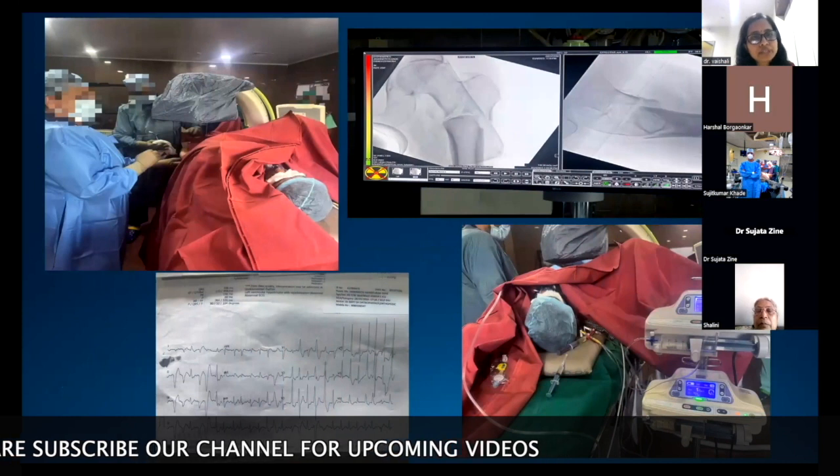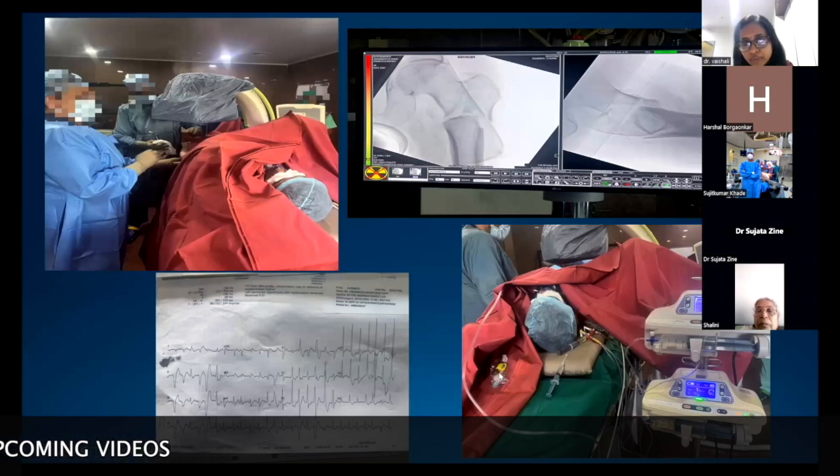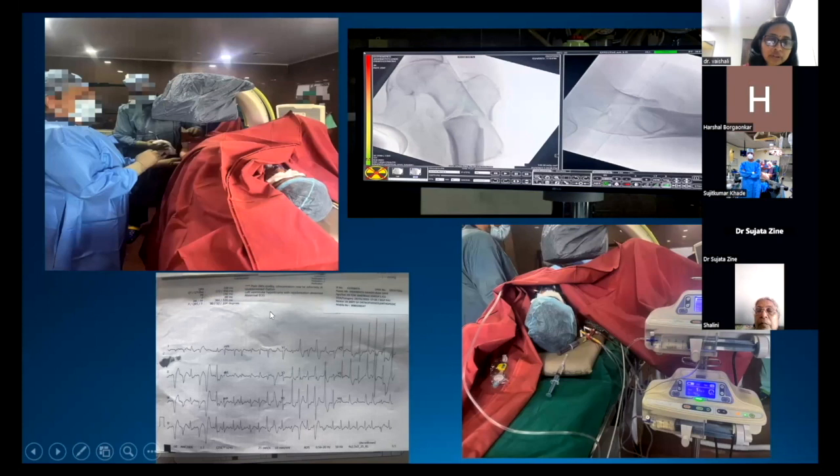These are some intraoperative pictures showing the central line, epidural catheter, dopamine and noradrenaline drips, the surgery in progress, and one ECG tracing showing arrhythmia during the procedure.